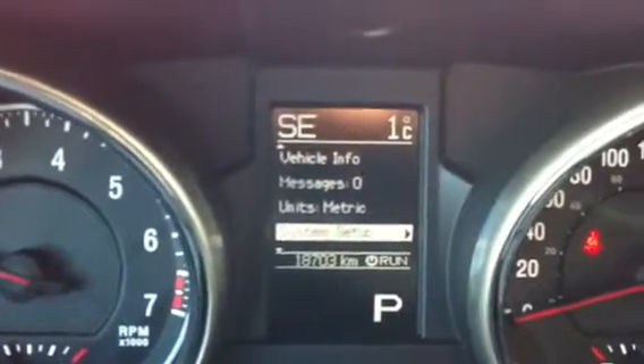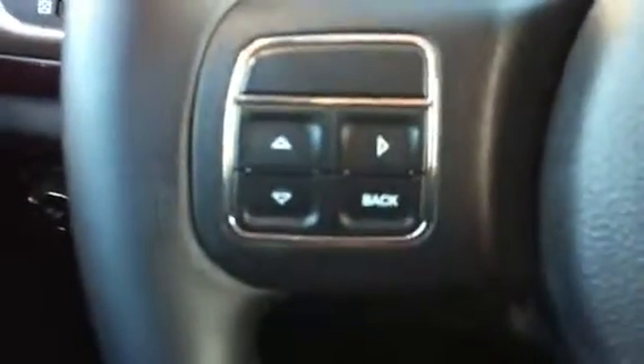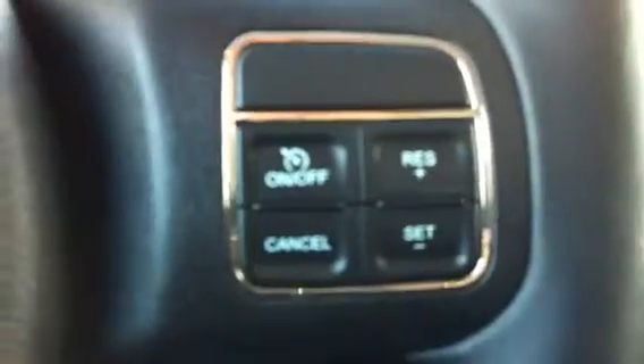A lot of the setup features you can configure through the information center as well, and those are all controlled off the keypad on the left side of the steering wheel. On the right side of the steering wheel are your cruise control settings.